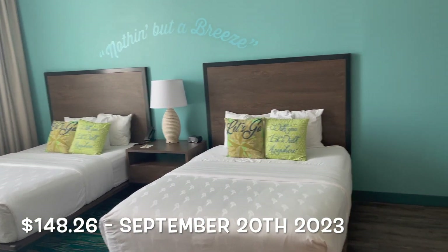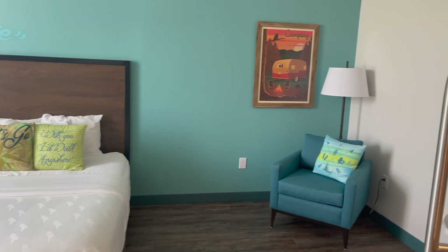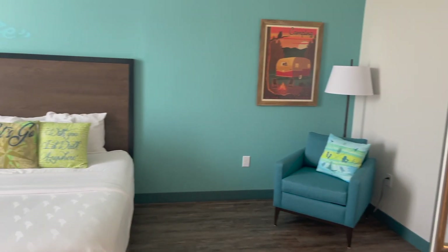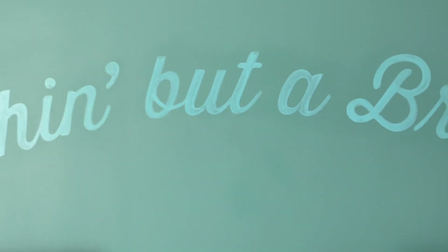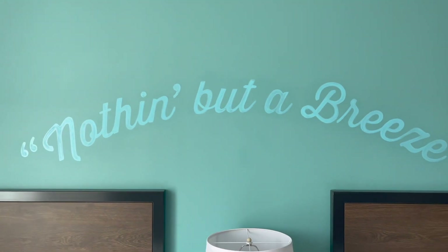Looks like they were going for an island, beachy type feel, but set in the mountains. And you know what, I think it actually worked. The room and the resort itself was full of bright colors that remind you of the beach, but there were also little hints of the mountains.